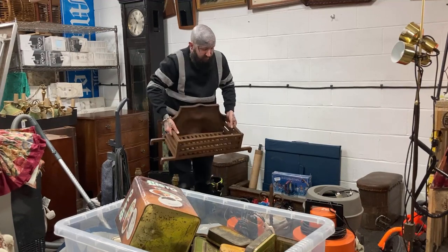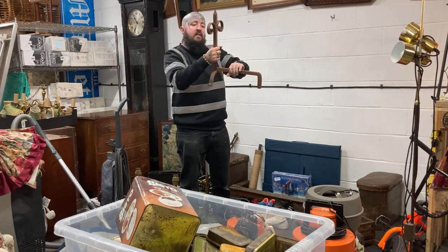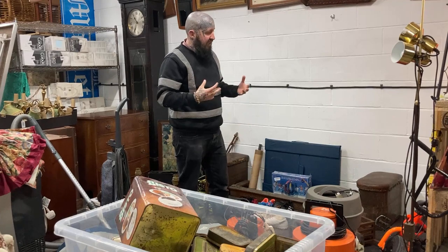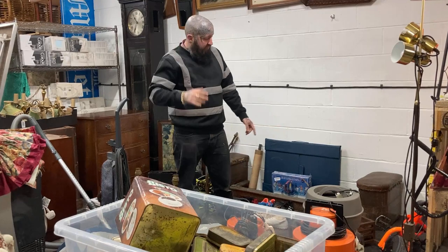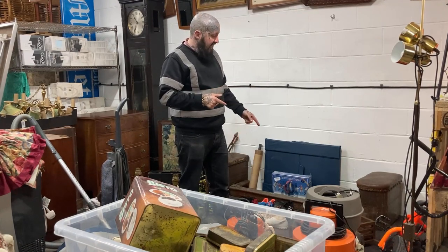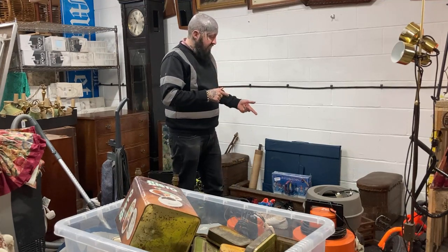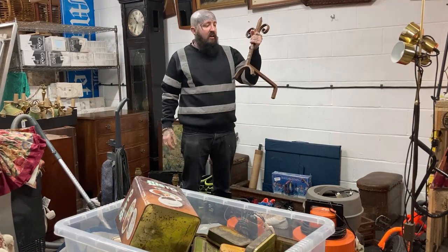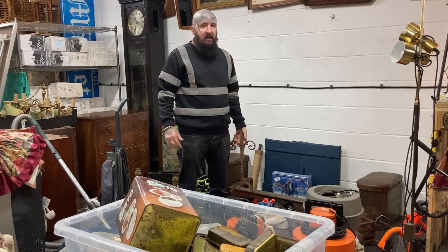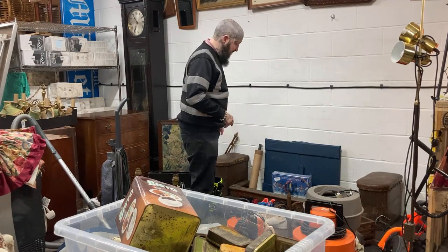This is a heavy cast iron fire basket and it comes with fire dogs. Fire stuff sells like hot cakes for me - I paid 20 quid from a guy who prices everything and does not budge. I reckon I'll get 100 pounds for that. Sometimes you can get more - I'm yet to decide whether to part it out and sell the fire dogs as a pair for 30 to 50 pounds and then the basket on its own for 100, or just sell the whole lot together for 100 quid.